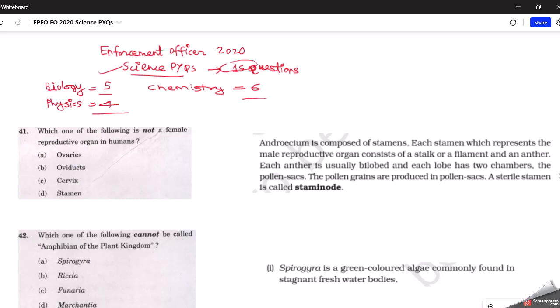The first question asks: which one of the following is not a female reproductive organ? The correct answer is stamen. Stamen is the male reproductive organ of a flowering plant. As shown in the NCERT textbook screenshot, the androecium is composed of stamens, which represent the male reproductive organ consisting of a filament and an anther. On similar lines, prepare circulatory system, digestive system, and nervous system from biology.